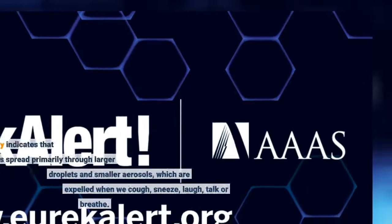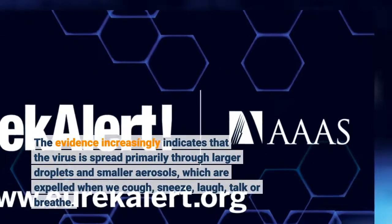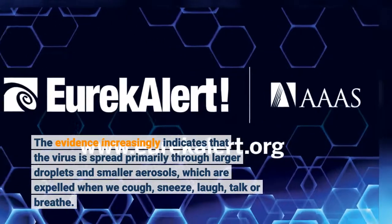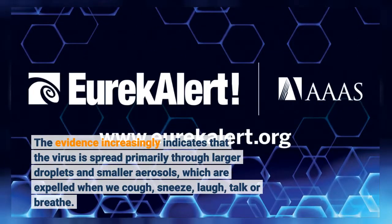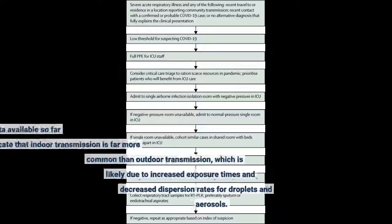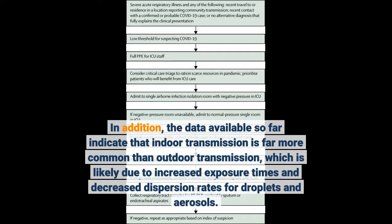The evidence increasingly indicates that the virus is spread primarily through larger droplets and smaller aerosols, which are expelled when we cough, sneeze, laugh, talk or breathe. In addition, the data available so far indicate that indoor transmission is far more common than outdoor transmission, which is likely due to increased exposure times and decreased dispersion rates for droplets and aerosols.